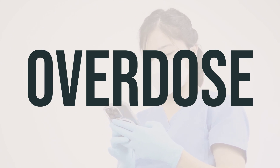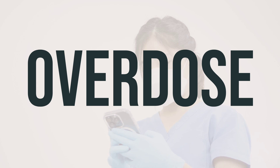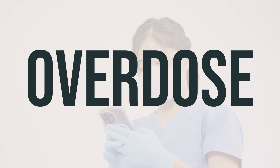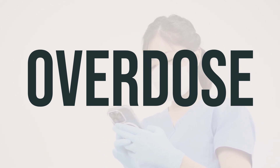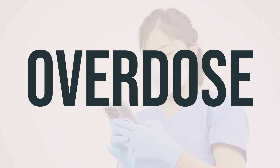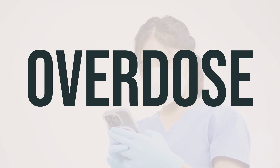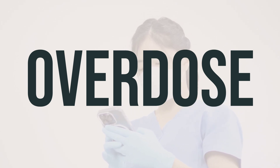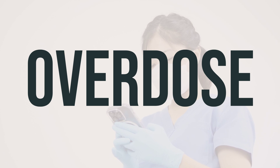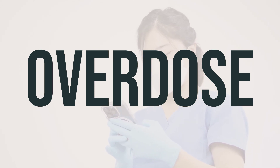If this medicine is swallowed, it can be harmful. In case of an overdose with serious symptoms such as passing out or trouble breathing, seek immediate medical attention by calling 911. Alternatively, contact a poison control center right away. U.S. residents can call their local poison control center at 1-800-222-1222, while Canada residents can call a provincial poison control center.